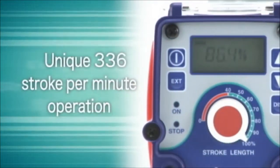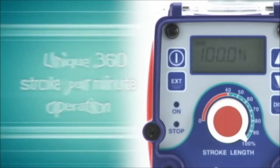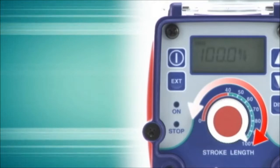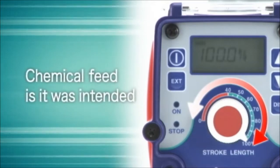Only from Iwaki is true high-speed chemical feed a reality. 360 strokes per minute operation coupled with variable stroke length control allows the EWNR the most precise control and adjustability available.